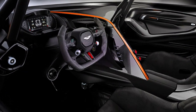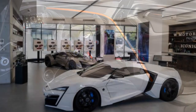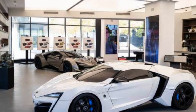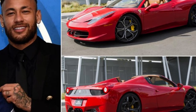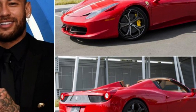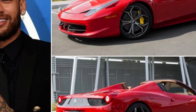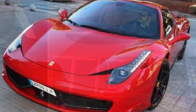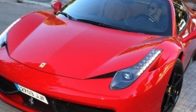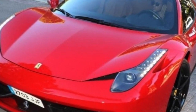First up is the Ferrari 458 Spyder, a convertible supercar with a sleek and aerodynamic design. This car is powered by a 4.5-liter V8 engine that produces over 570 horsepower and can go from 0 to 60 miles per hour in just 3.4 seconds. It's no wonder this car is one of Niemer's favorites.